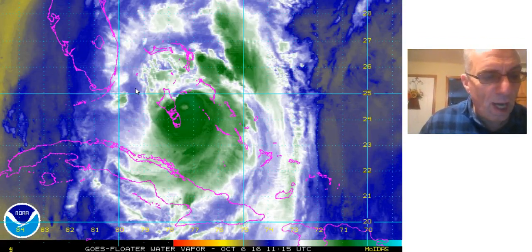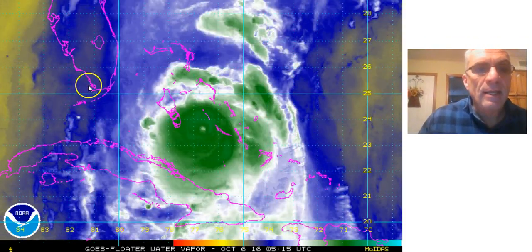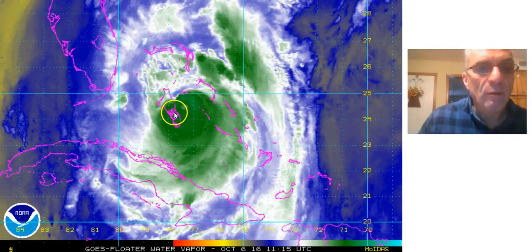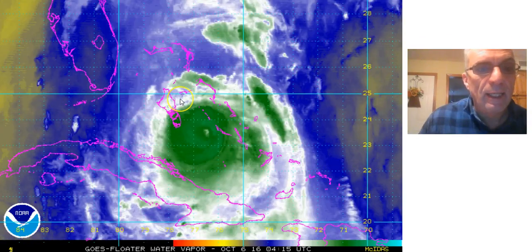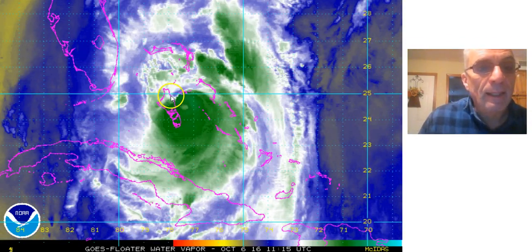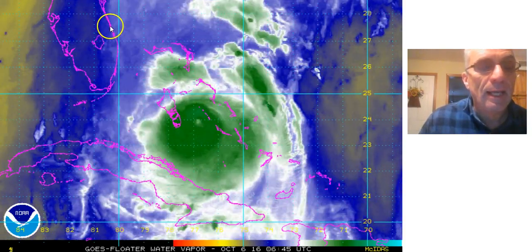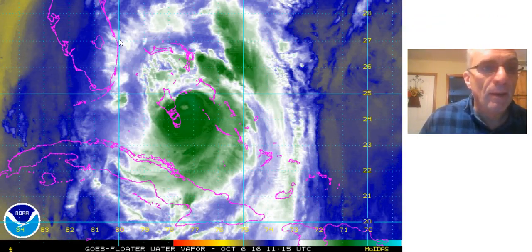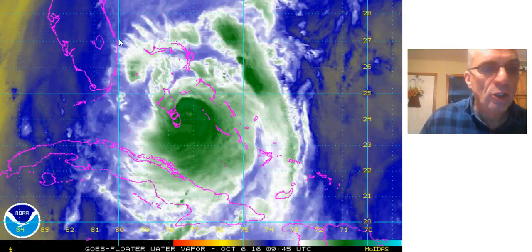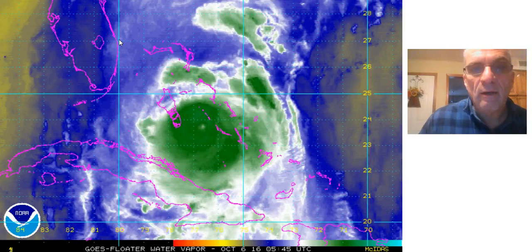Hi everyone, meteorologist Joe Chaffee here as we take a look at Hurricane Matthew today. The eye of Hurricane Matthew is getting very close to the eastern side of Grand Bahama Island, moving steadily to the northwest and getting ready to take aim at South Florida later today. Somewhere around Cape Canaveral, Daytona Beach, Melbourne — right in that area is a possibility of landfall.